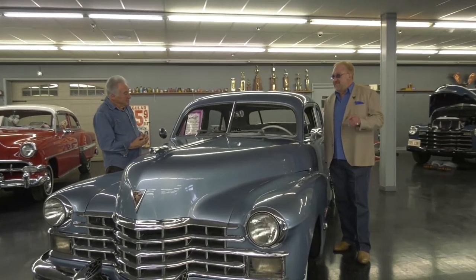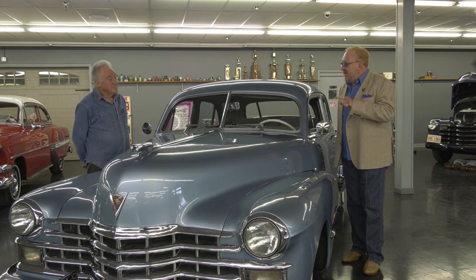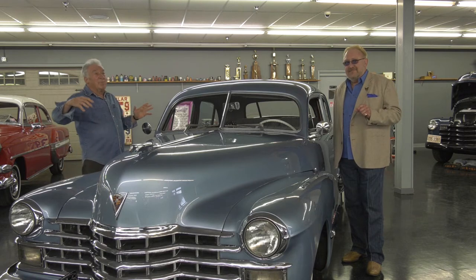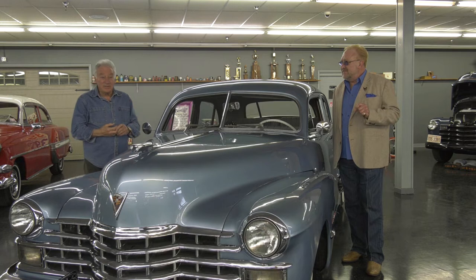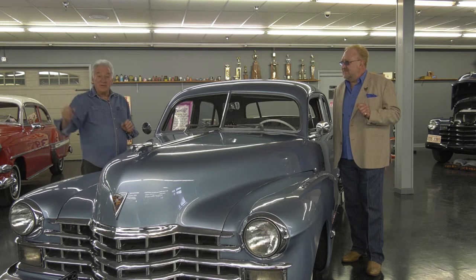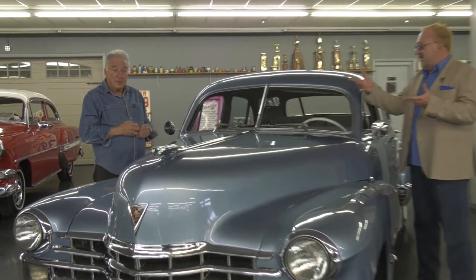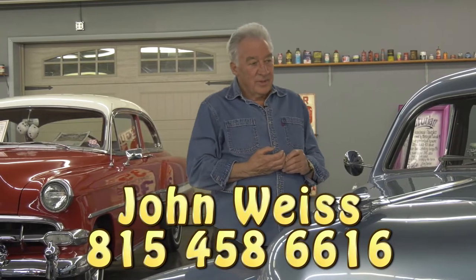One more mind-boggling thing: the first drive-up window for a restaurant was in Illinois — in Springfield. It's a small little building among all the big government buildings downtown Springfield, and there it is — Made Right — with a big sign for their first drive-up window. As far as we know, they were the first. Let the fans know where they can get a hold of you and find out more about your tours, and tell us what you think of this jewel here in Wilmington, Illinois, the Midwest Classic Auto Museum.